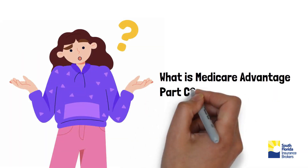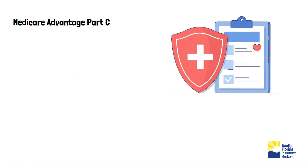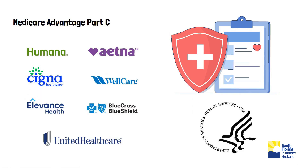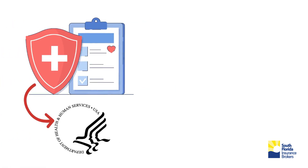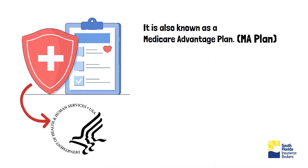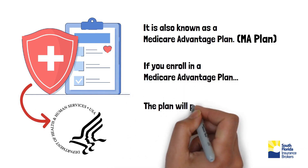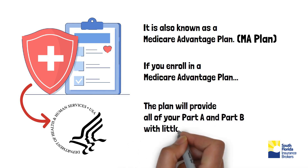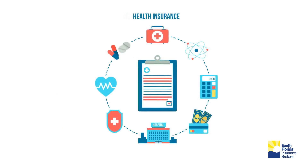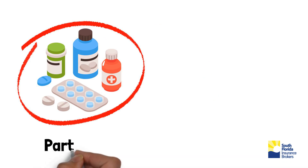What is Medicare Advantage Part C? Medicare Advantage Part C is a type of Medicare health plan offered by private companies approved by Medicare. It is also known as Medicare Advantage Plan. If you enroll in a Medicare Advantage Plan, the plan will provide all of your Part A and Part B with little or zero copays. And most Medicare Advantage plans also include prescription drug coverage, Part D.